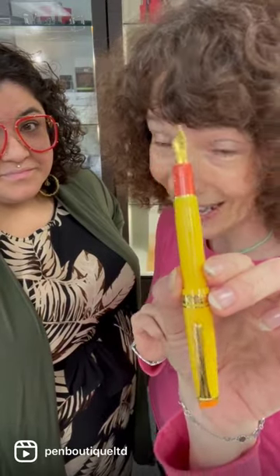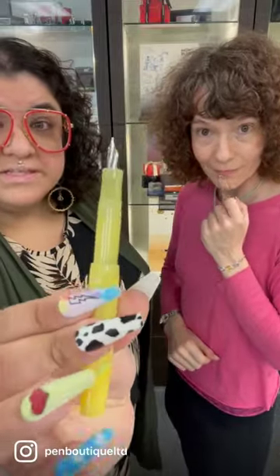But what about the Sailor Line Friends Sally Pro Year? Very pretty. Lastly, we've got the Kaweco Frosted Sport in Sweet Banana. Who will win? Comment below.